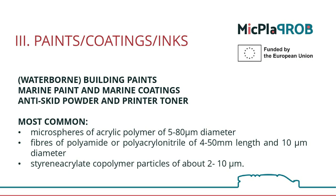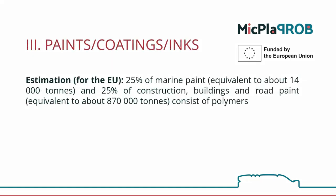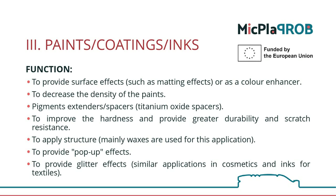The problem is that the quantities of microplastics in this area are huge, and their contribution to the problem of microplastics is significant. The estimate for the European Union is that about 25% of paints are used for marine applications, and another 25% in road construction and buildings, and all these paints are polymer-based. The functions of the paints and coatings are different.